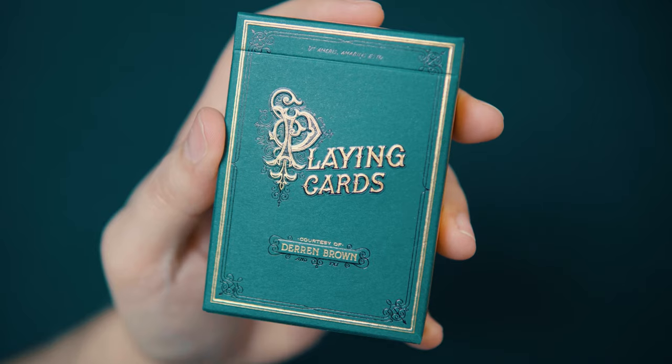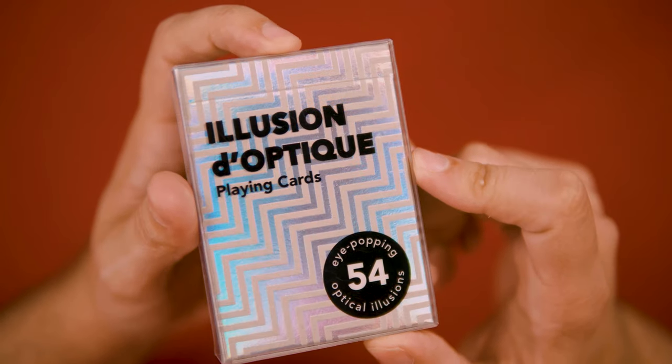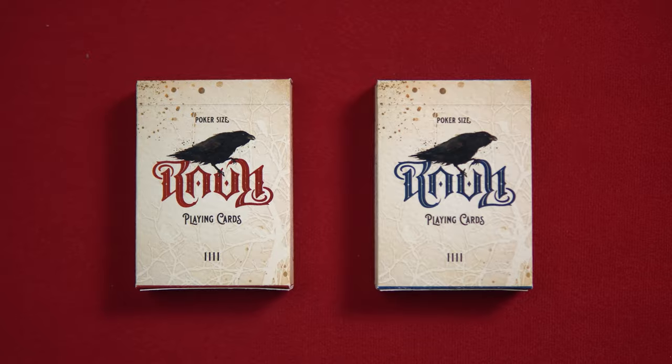I'm the Gentleman Wake, and in this episode we take a look at a deck that exemplifies what I think we all probably need in the year 2020. Plus, I announce the winners of the Darren Brown deck, the Illusion d'Optique deck, and the Raven 4 prototype deck giveaways.